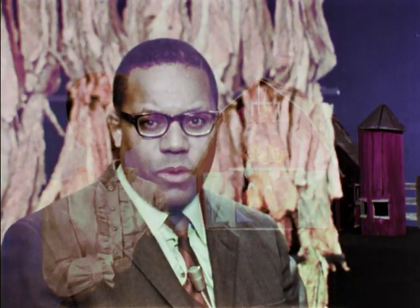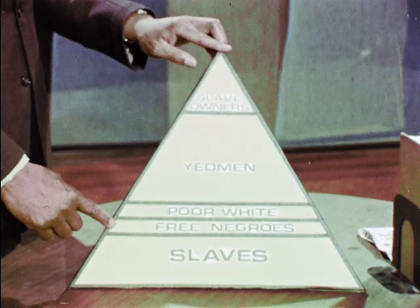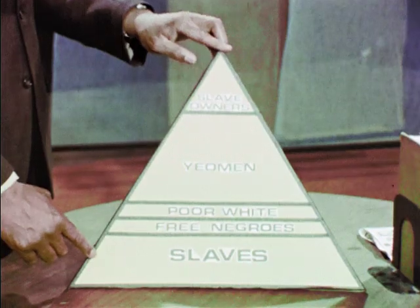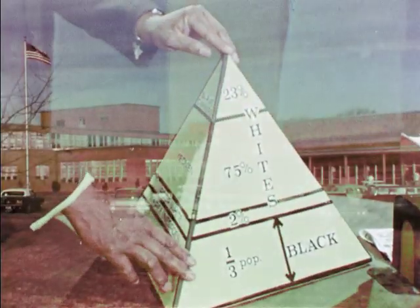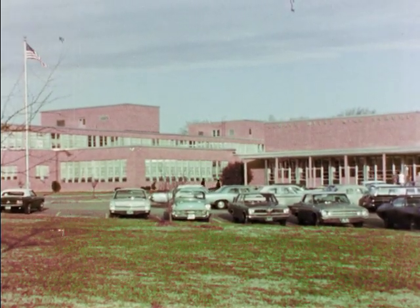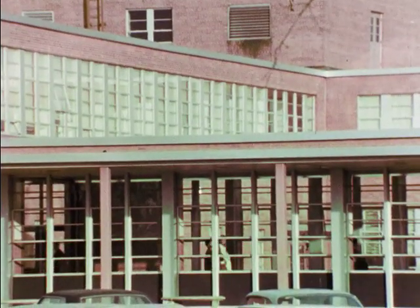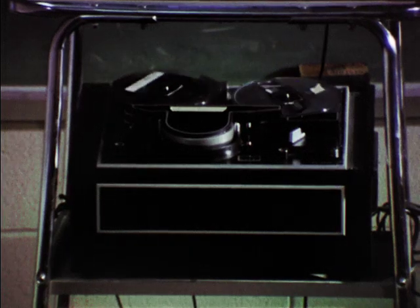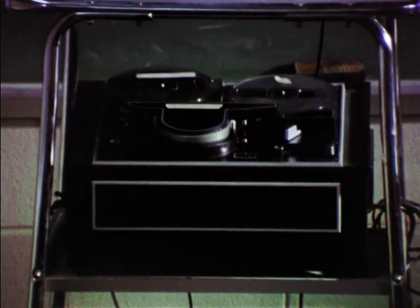Below them came the free Negro population in the southern states, and the broad base of the southern social pyramid was comprised of slaves. Secondary schools, because of their rigid class schedules, have been hampered in their attempts to use educational television. To solve this conflict between broadcasting and class scheduling, some schools have purchased portable videotape recorders. These machines are used to record programs on tape when they are broadcast, so that they might be replayed when and as often as the teacher likes.